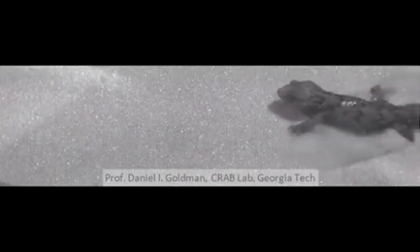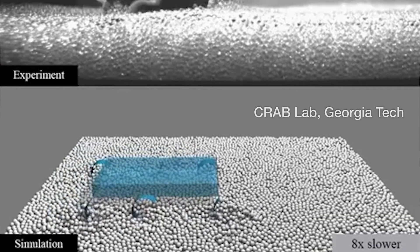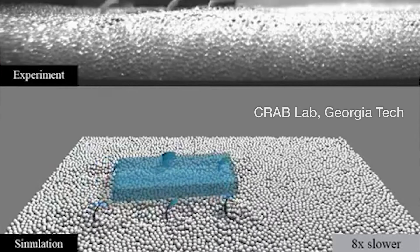In our lab here in the School of Physics at Georgia Tech, we're interested in locomotion — movement of animals and models of animals, robots, over a variety of complicated terrain. One of our favorite terrains is sand or granular material, which presents interesting challenges because it can behave like a solid or a fluid underneath a footstep. The best way to walk or crawl or run on these materials is currently unknown.